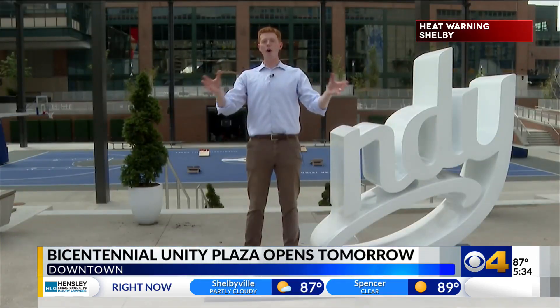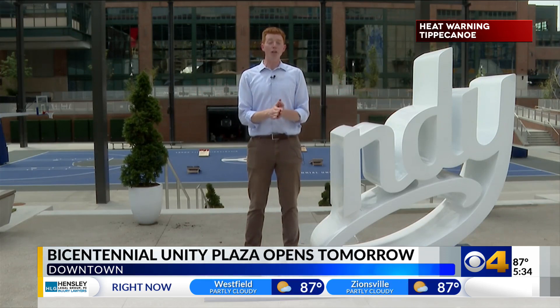For everything you need to know about the opening weekend for the Bicentennial Unity Plaza — from the happy hour to the night market to the Kids Hoops Clinic on Sunday — we've got all of that information right now on our website. Reporting here at the plaza, Eric Graves, CBS4 News.